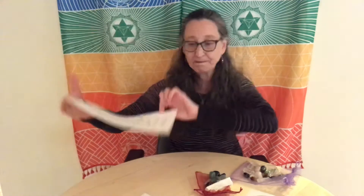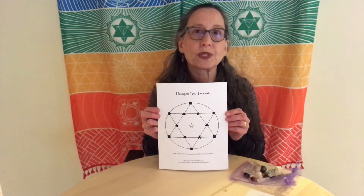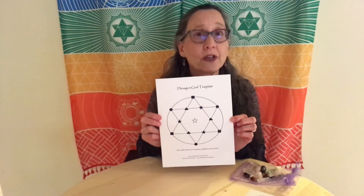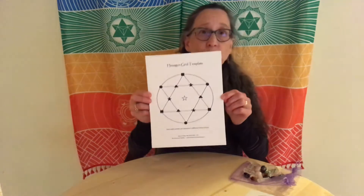This is the grid we are going to build, so I'll move the other templates aside. When building a grid, we can choose to use as many or as few stones as we want. The grid exists whether or not we're using a template, but I find a template really helpful especially when first learning. We're going to start by laying this flat. For this particular grid I've picked a piece of pyrite — a nice grounding, earth stone. The center stone is a stone that is going to help anchor the intention.